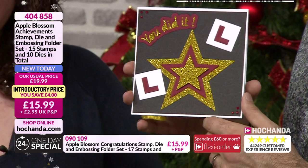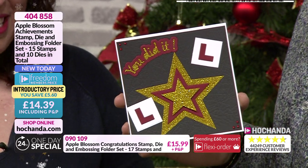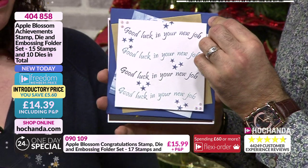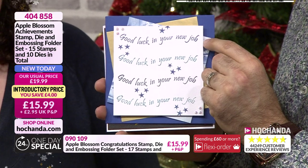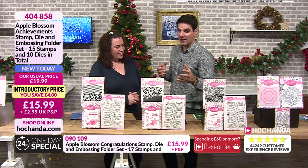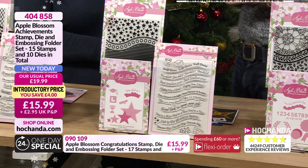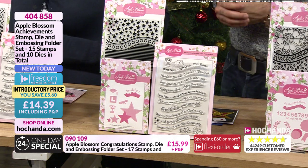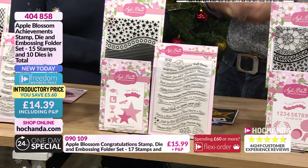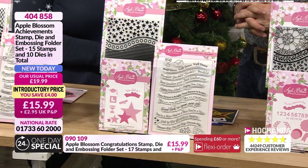It's that one situation where you need something to mark an achievement - and it could be any achievement. It could be a new job, passing a driving test, graduating, or however you want to use it. 404-858 your item number.